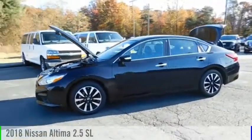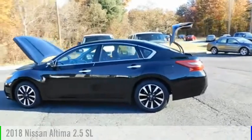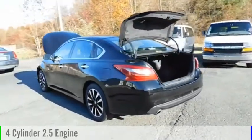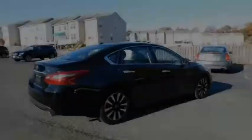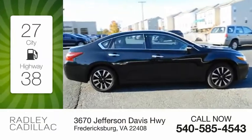Make a great choice today with the 2018 Altima. This vehicle is powered by a front-wheel drive, four-cylinder, 2.5-liter engine and comes with a continuously variable transmission. Great fuel efficiency saves you money by requiring fewer trips to the gas station.